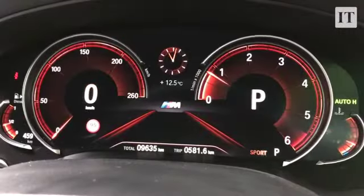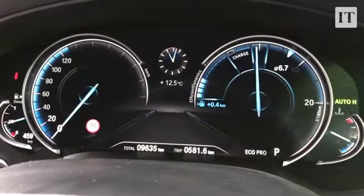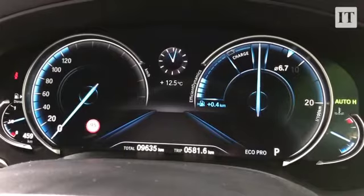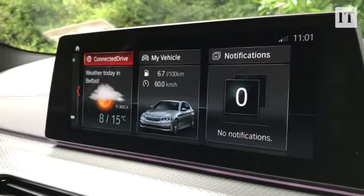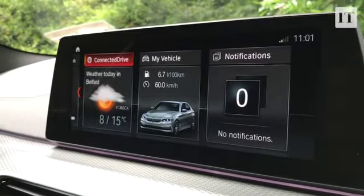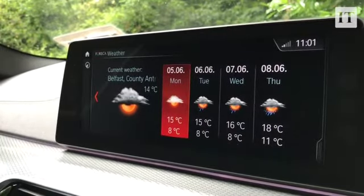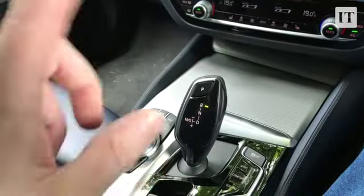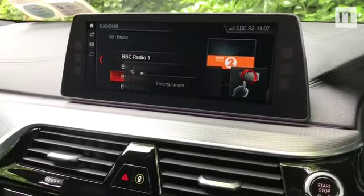We've got these new electronic dials, which are spreading out across the entire BMW range at the moment. I have to say that while they're handsome in this form, where they mimic the effect of normal analogue dials, they're not quite so good looking in Sport mode or Eco Pro mode. What's also new is the new iDrive system — we have seen it before on the 7 Series, but it's new to the 5. It gets this tiled layout which you can customise the way you want. It's also a touchscreen now, and you do get gesture control, which is kind of fun — the kids love it — but it's ultimately a little bit pointless, if we're being honest.